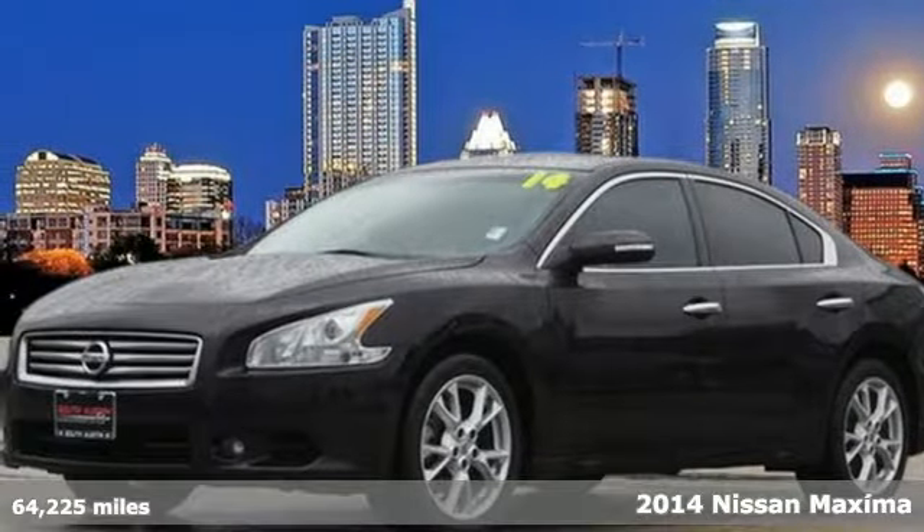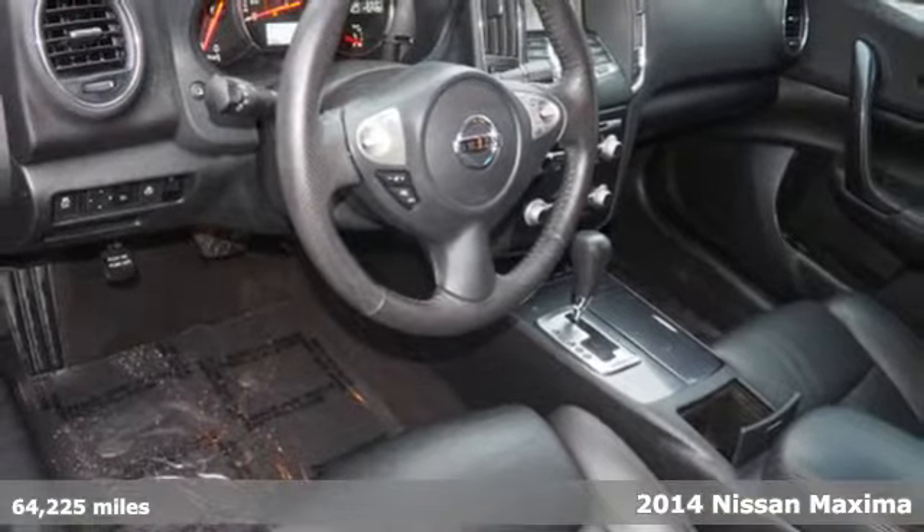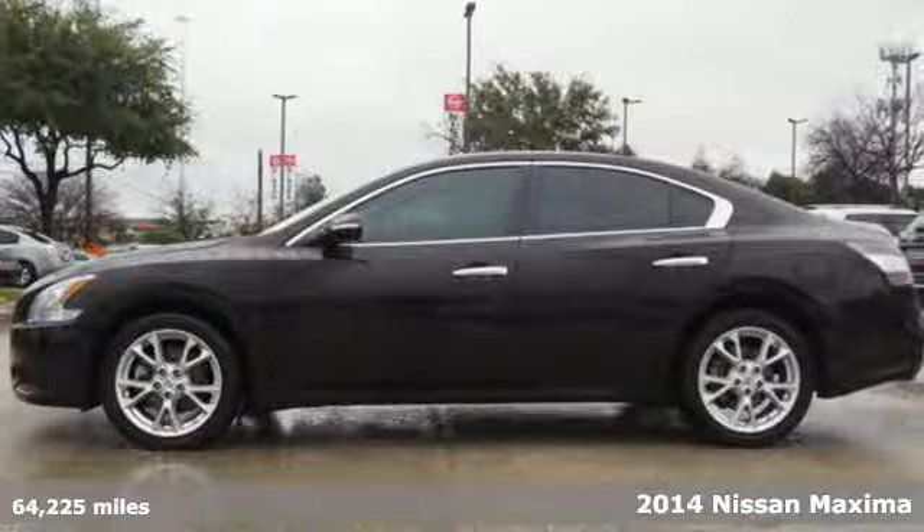It's a certified 2014 Nissan Maxima. With sedan practicality and sports coupe power, this Maxima makes performance a four-door word.